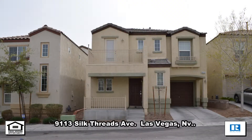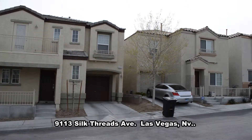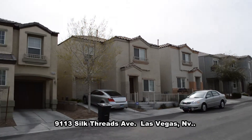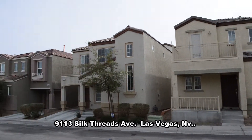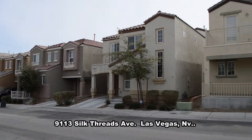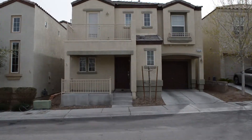A two-story house at 9113 Silk Threads Avenue in Las Vegas, Nevada. This home is in the northwest with shopping, parks, and easy highway access nearby. The community offers a pool, playground, and park area.